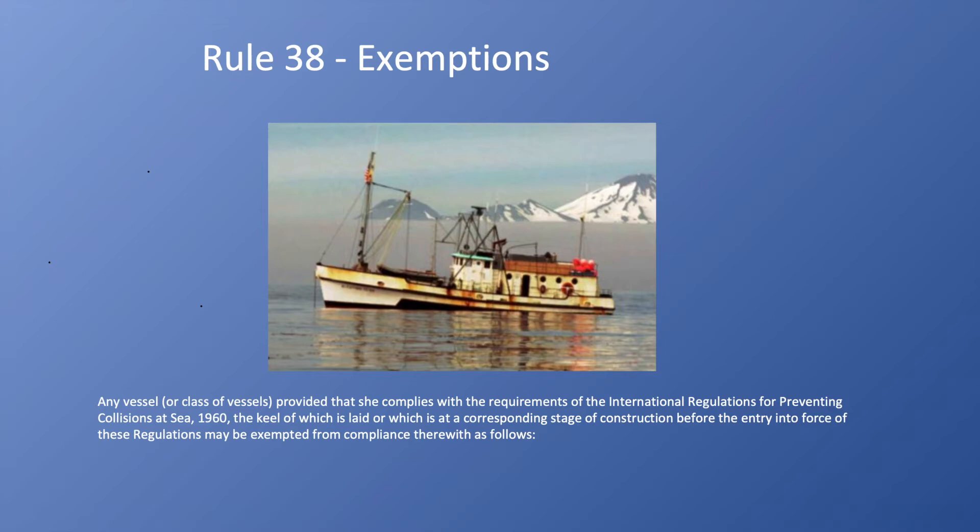I'm not going to go through all the exempted vessels and conditions. If you have a vessel and you are having trouble positioning the lights where they need to be, or the sound signal, or outfitting your vessel in a way that is required by these rules, you want to look at Rule 38 closely and go through the different exemptions because your vessel may be exempt.